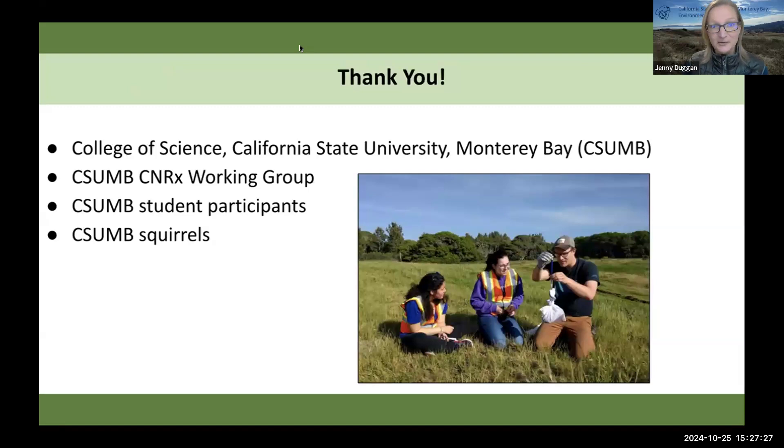Thank you to many people and especially the College of Science at my university — I received funding from them. This follows something people were talking about earlier today. In my proposal for this project, I did bring up that by connecting people to wildlife and to our campus environment and community, we should be able to increase recruitment to our campus and, importantly, retention. I think that's part of the reason I received this funding — it's a really important thing to point out, and hopefully other people can take advantage of that too.